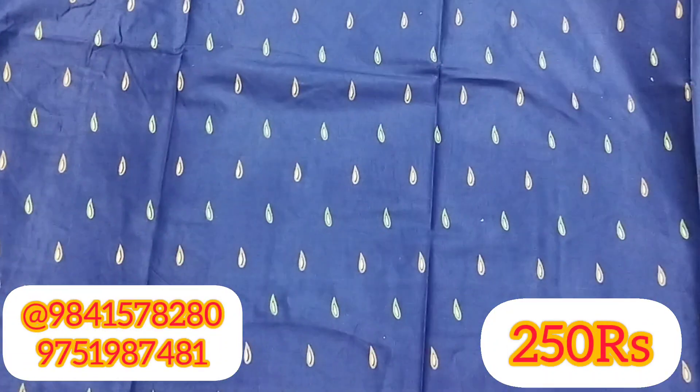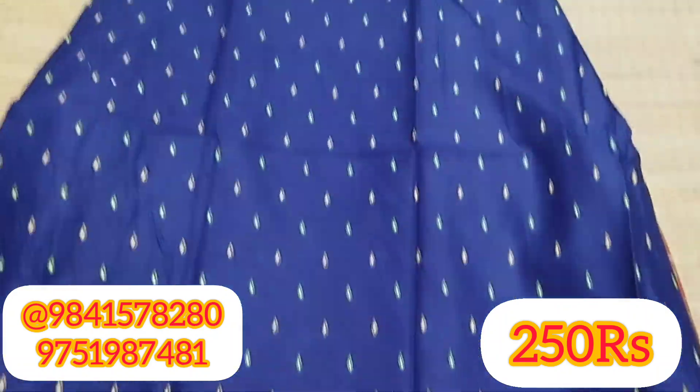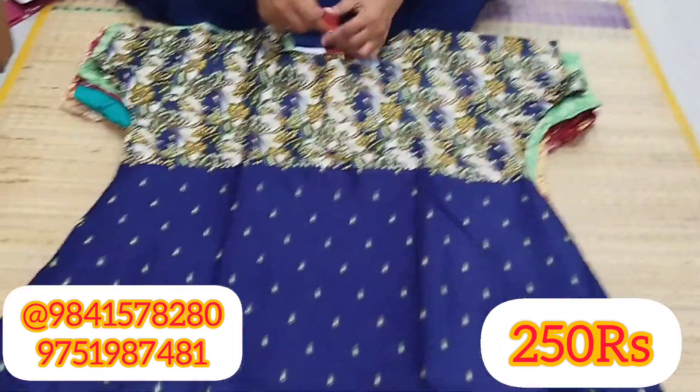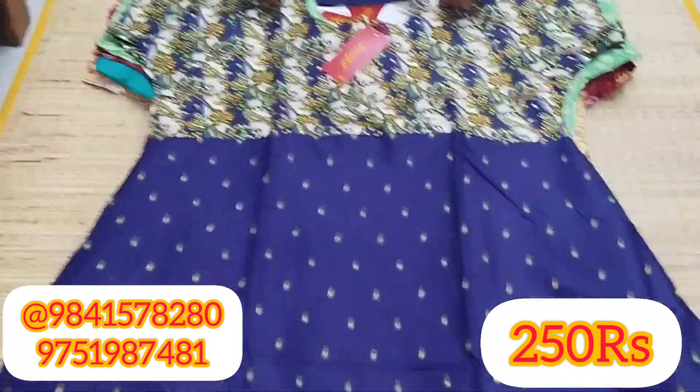Hi viewers, welcome to our channel. Today we will see XXL Pranjal Nerdies. This price is just $250. If you are watching our channel for the first time, subscribe and click the bell icon.